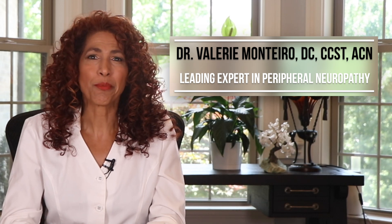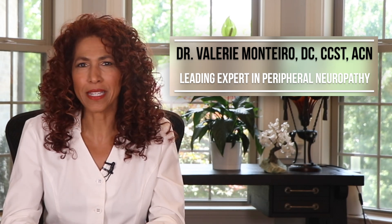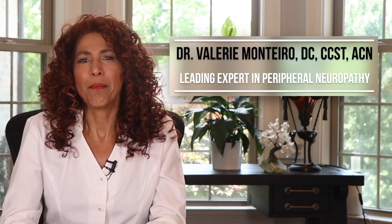Hey gang, I'm Dr. Valerie Montero, leading expert in peripheral neuropathy and more importantly on how to overcome it. My mission is to empower each and every peripheral neuropathy sufferer with the information you need to successfully recover and start living again.